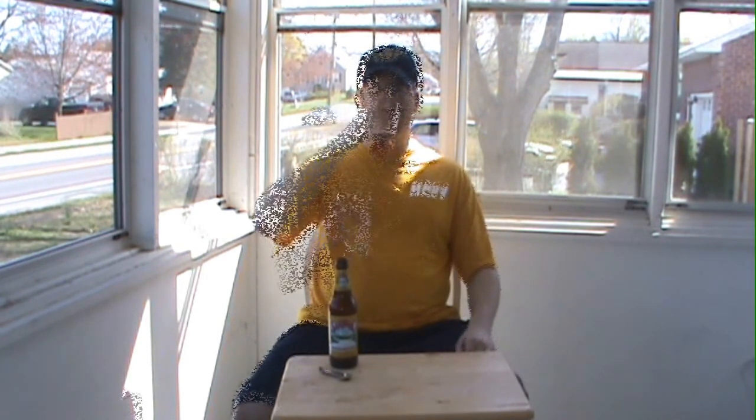I still have another bottle in the fridge, but I don't even have to drink it — I already know what I'm going to give this. I like it. It's not a super great beer, but it's not bad at all. If you're looking for a nice, easy summer beer, Saranac Summer Ale is it. I'm going to give this a 6 out of 10. It's a good beer. Thanks for watching, and maybe we'll do some more porch reviews. Bye.